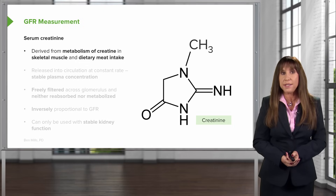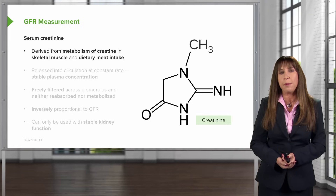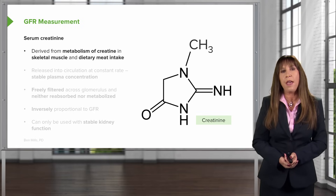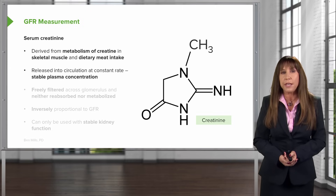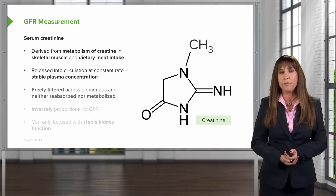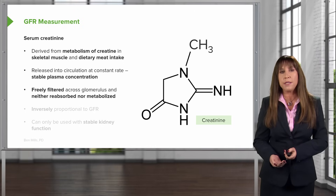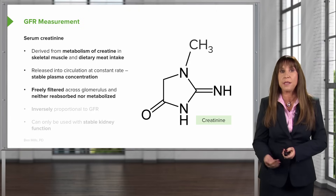One of these is looking at serum creatinine. Serum creatinine is derived from the metabolism of creatine in skeletal muscle and from dietary meat intake. It's released into the circulation at a constant rate, so we'll have a stable plasma concentration. It's freely filtered across the glomerulus, and it's neither reabsorbed nor metabolized. That's important because we can use that to assess kidney function.